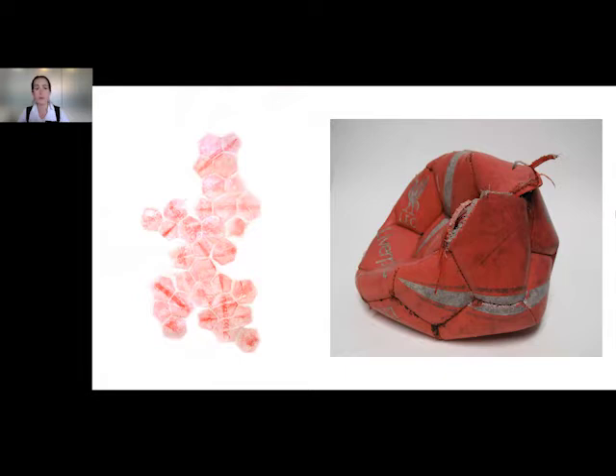Most of the forensic science I've been involved with in relation to print is actually to do with better visualization — making something easier to see in a tricky environment. For example, if you have a dark leatherette sofa and a crime has been committed where somebody has bled on it, the blood once dried often goes a dark carmine or brownish color, which makes it very difficult to see on a dark surface. In forensic science they will then apply inks or fingerprint powders to better visualize things.